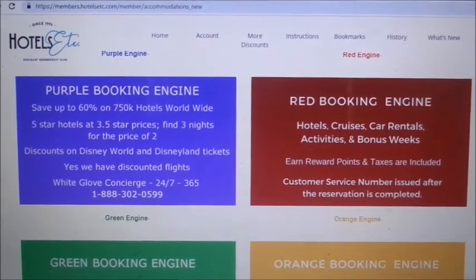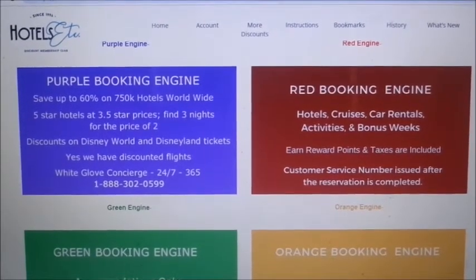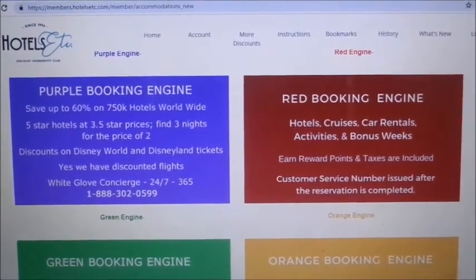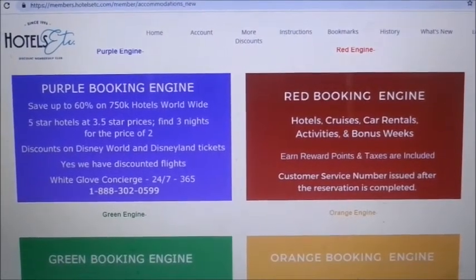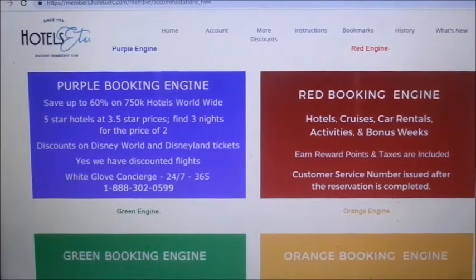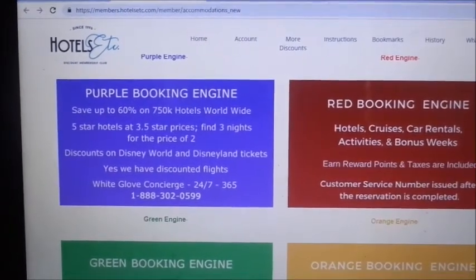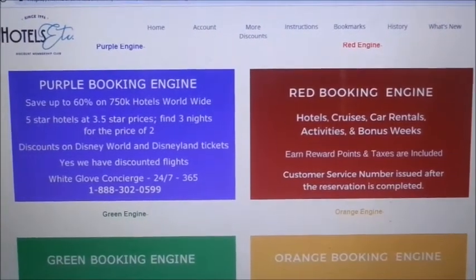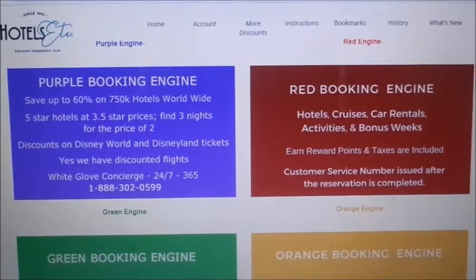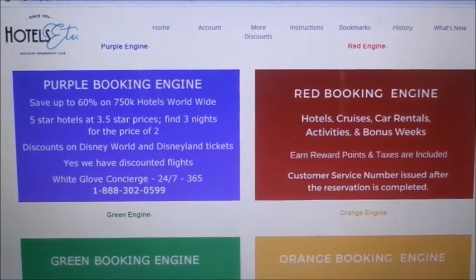If you're interested in traveling, entertainment, vacations, theme parks, or anything like that, you can go to HotelsEtc.com — I'll leave the link below. The membership is $299 a year. If you travel a lot and pay for it yourself, this will help you save a lot of money — you'd get that back quickly, especially when I showed savings of over $300 on just one stay.